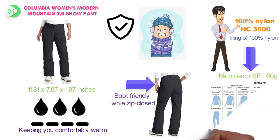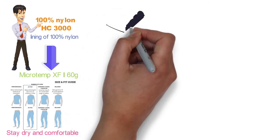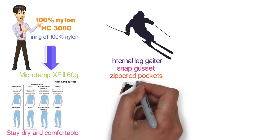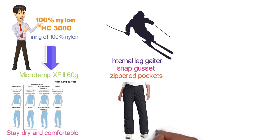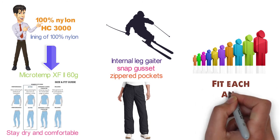The button closure design with an adjustable waist wicks away water so you stay dry and comfortable during outdoor activities. Ski-inspired active-fit features include an internal leg gaiter, snap gusset, and zippered pockets, perfect for any adventure on the slopes. To make this pant an even easier choice, there's a selection of 19 colors to fit each and every taste.